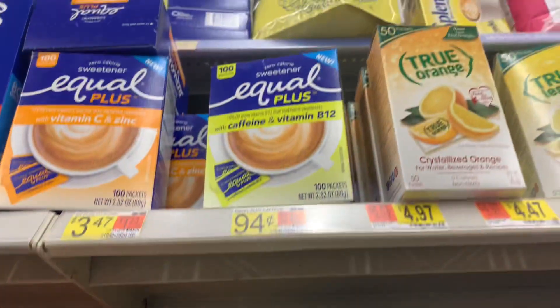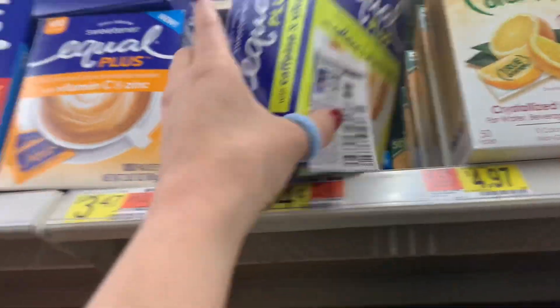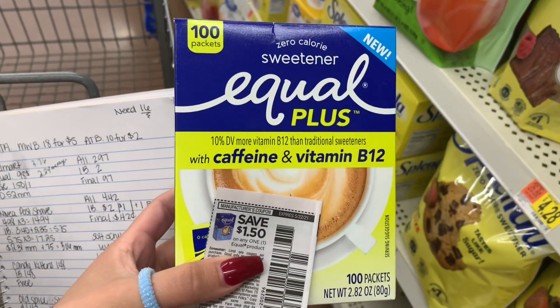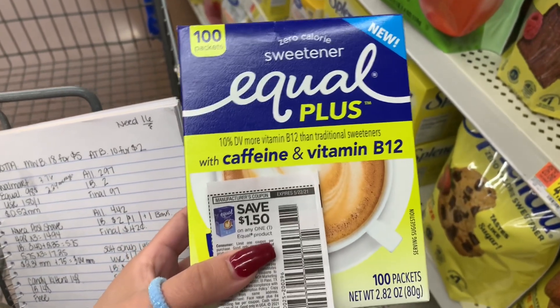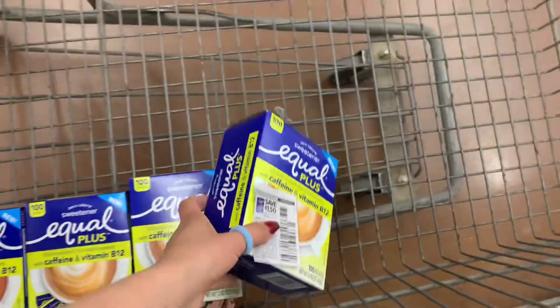The first item I'm going to grab are the Equal Plus, priced at $0.94. I have a $1.50 off one Equal product coupon, so each one gives me $0.56 in overage. I have four coupons, so four of these bring my total to $3.76. $6 comes off making all four free and a $2.24 moneymaker.